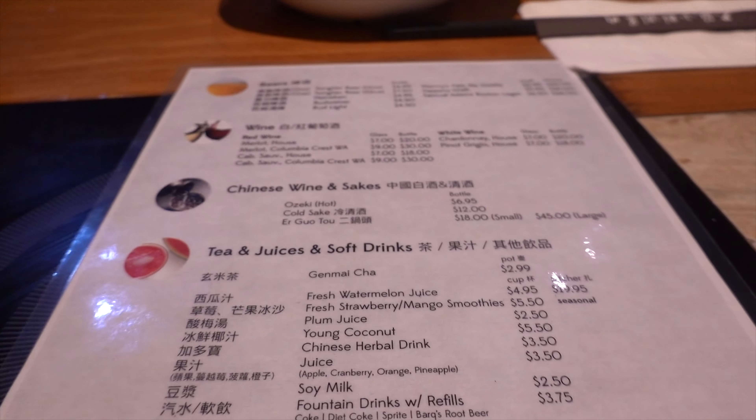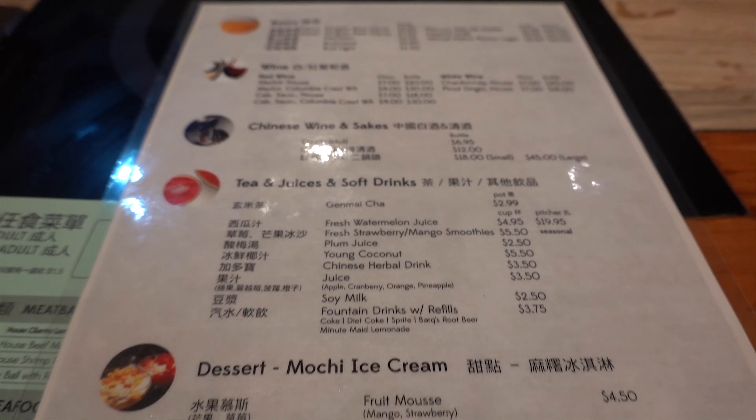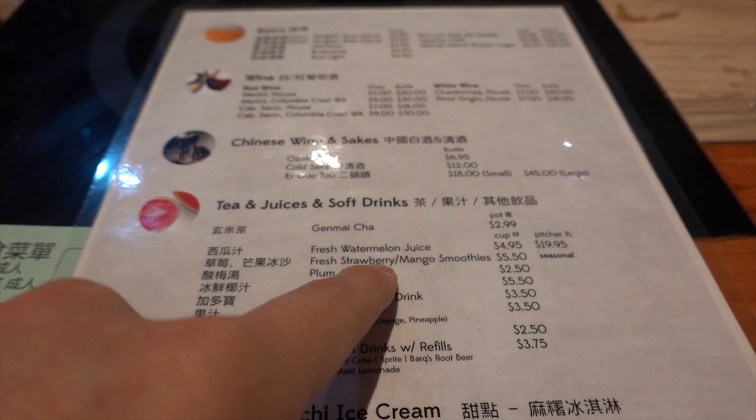That's the menu. For drinks, since we're getting some on the house, let's get the watermelon juice. You want that watermelon juice, right?